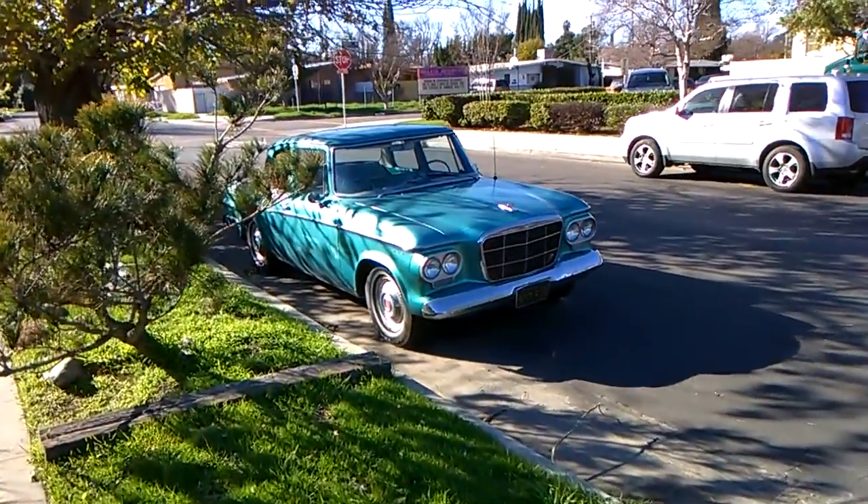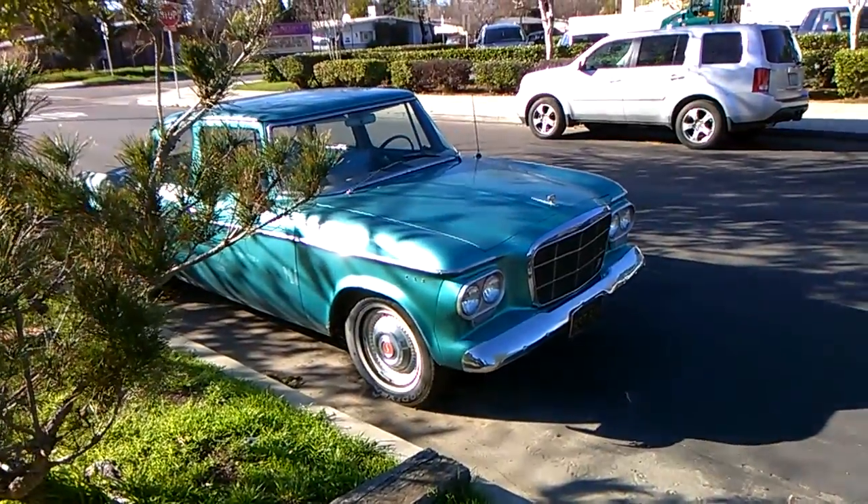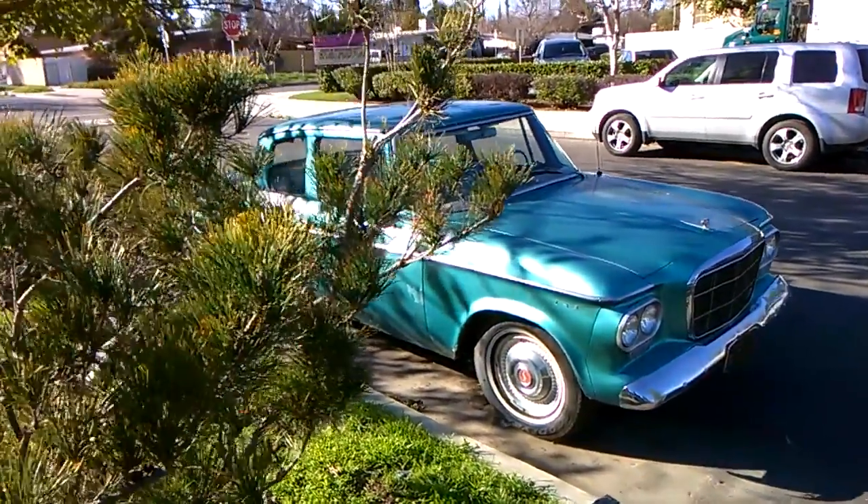Hey dad, this is on my walk around where I live and I just noticed this car. Look at that little Studebaker Lark — it's in perfect shape. I mean, look at that thing.